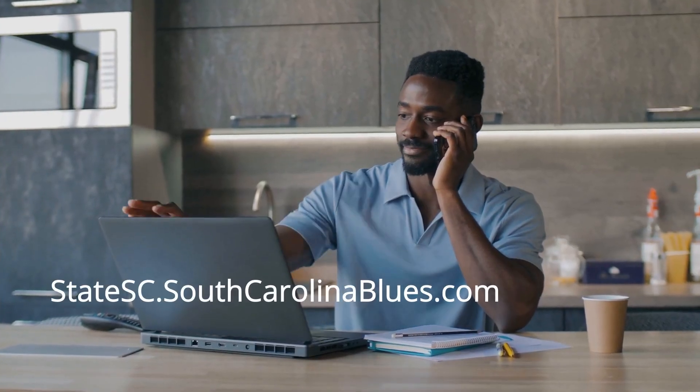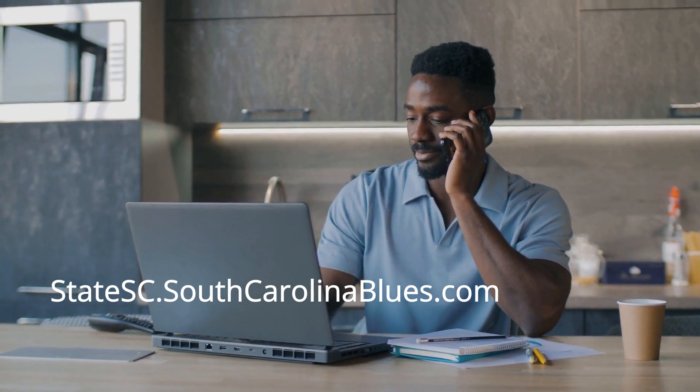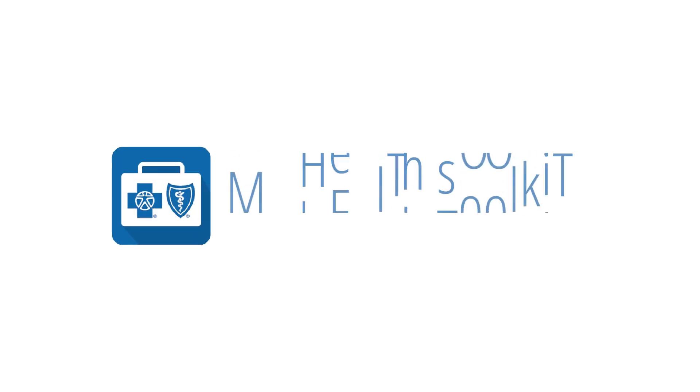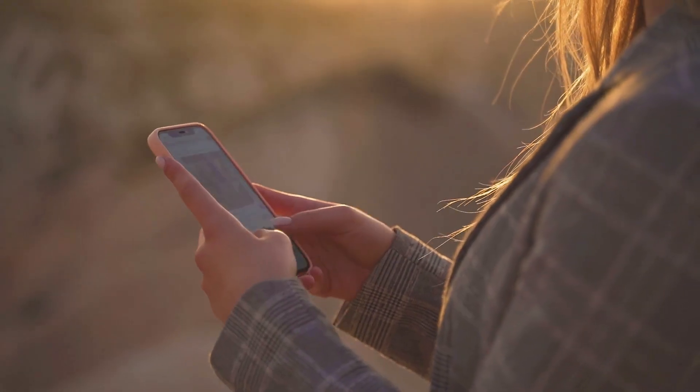The Blue Cross Blue Shield of South Carolina website provides information about your state health plan and dental coverage. You can also download the My Health Toolkit mobile app to access your claims and find network providers on the go.